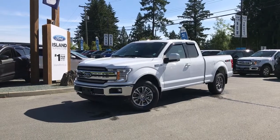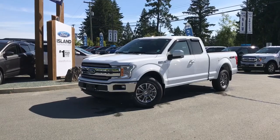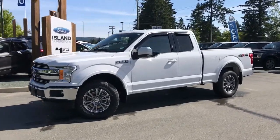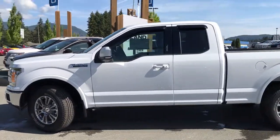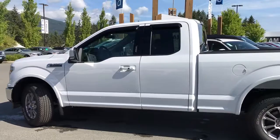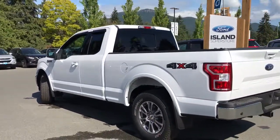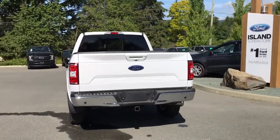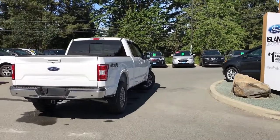Thanks for joining us today at Island Ford Superstore, located on Norcross Road just off the Trans-Canada Highway in Duncan, BC in the Cowichan Valley on Vancouver Island. Today we're looking at a 2018 F-150 Lariat in Oxford White with a black leather interior and seating for five. This four-door pickup has a six and a half foot box and a 5-litre V8 4x4 engine, as well as a trailer tow package. It's easy to get into this truck — just talk to our sales team, they'll be happy to take you out on a test drive.